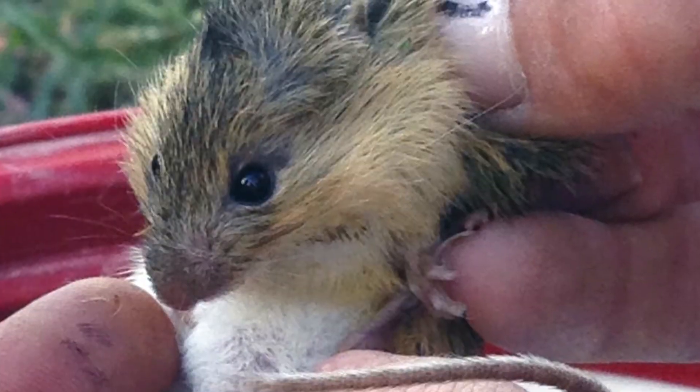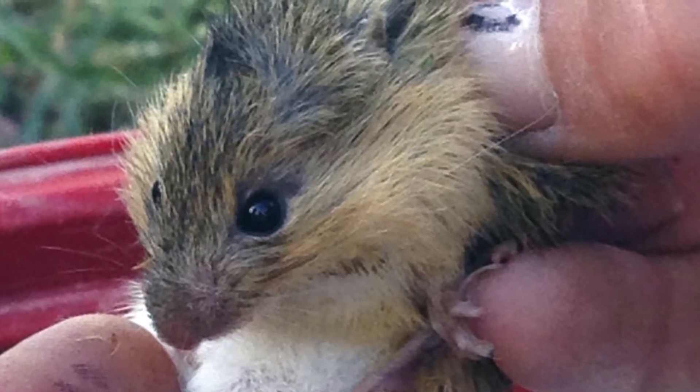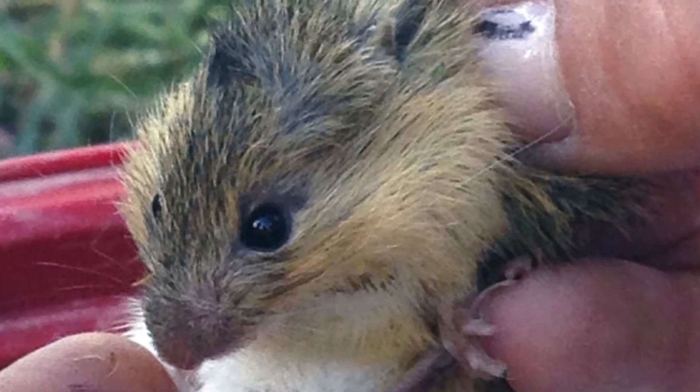Mice are terrific little critters, and they don't need a whole lot of space to get in. Plus they have the ability to chew on areas of the house, and they can make a hole all on their own.